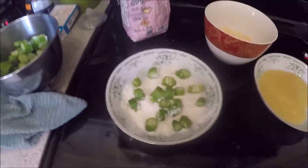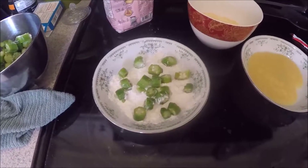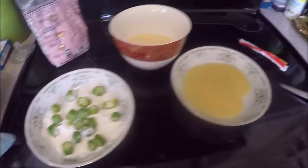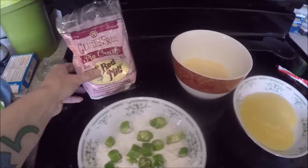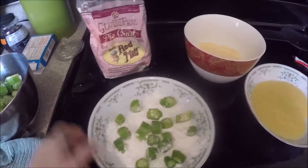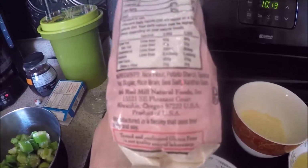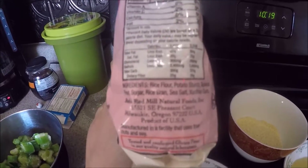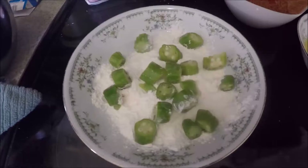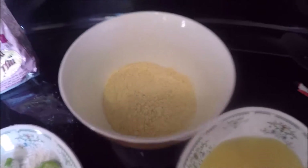We're gluten-free but Nick is allergic to eggs, so I'm going to try to make some fried okra using applesauce as a replacement for the eggs. I like to use a really good fine flour for the first coating — this is a gluten-free pie crust mix with rice flour, potato starch, tapioca flour, sugar, rice bran, sea salt, and xanthan gum. I'll mix them in that first, then put them in the applesauce, then into the cornmeal, and then into the deep fryer.